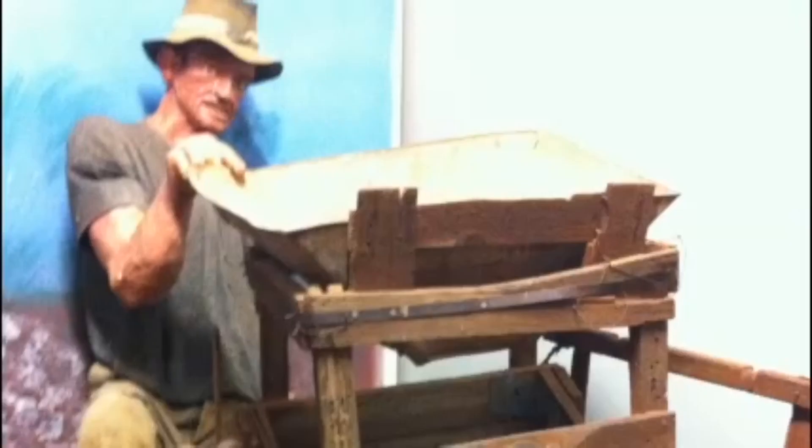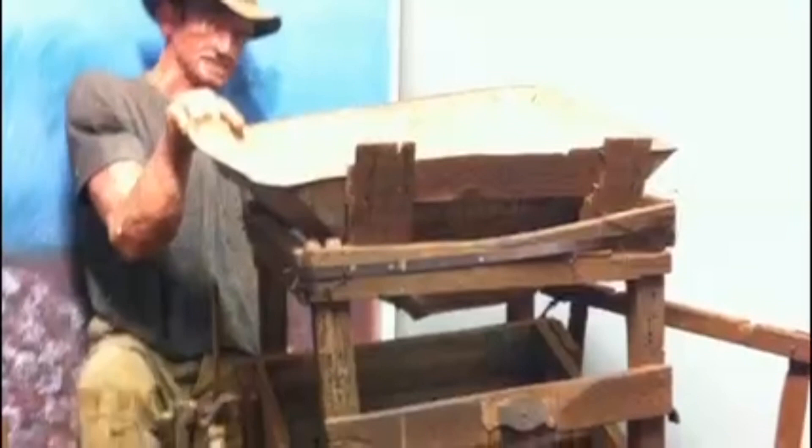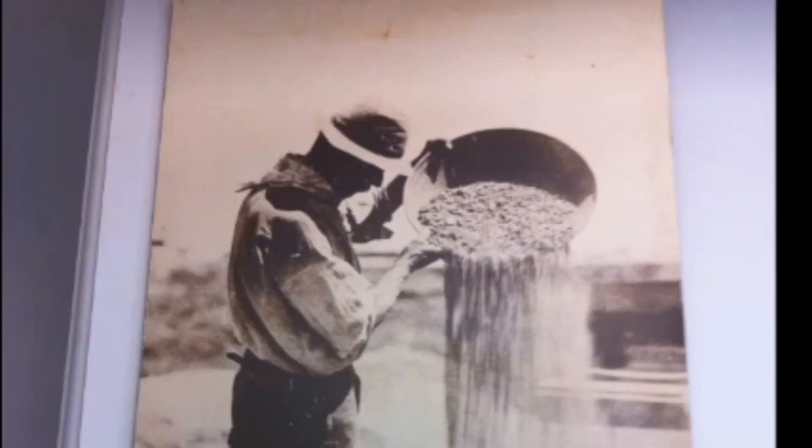The dry blower was used by the early goldfield prospectors to extract gold. Over 500,000 ounces were reported taken from the Coolgardie fields.